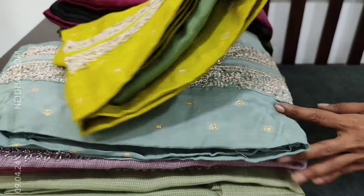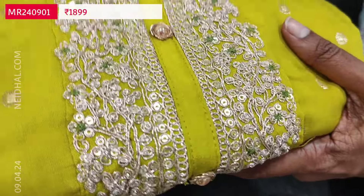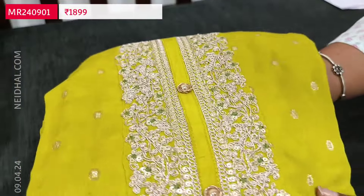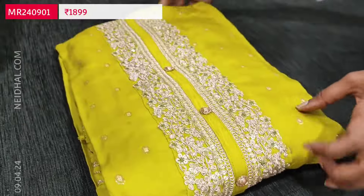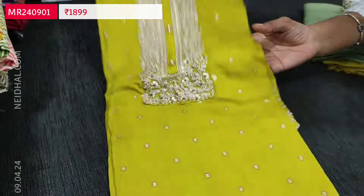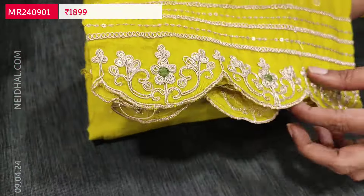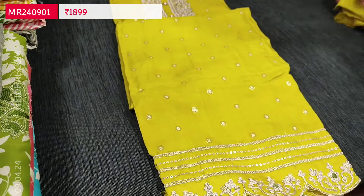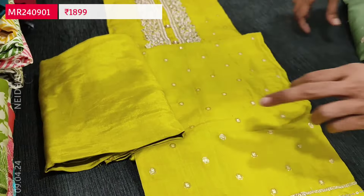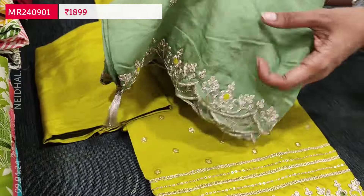Let us begin with a beautiful designer set. The fabric is pure muslin silk in bright mehendi yellow color — very soft and silky. On the yoke we have heavy zari and sequence work, with small zari butas on the front side. It has a beautiful diamond border with cut work edges and zari and sequence detailing. Lining is needed.